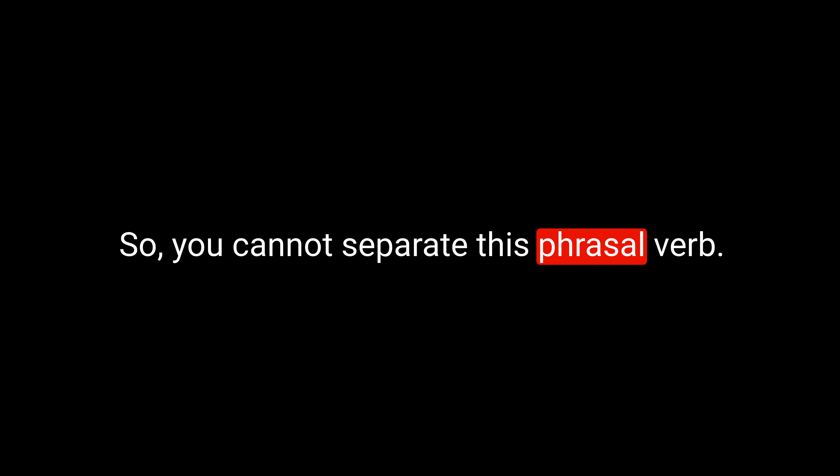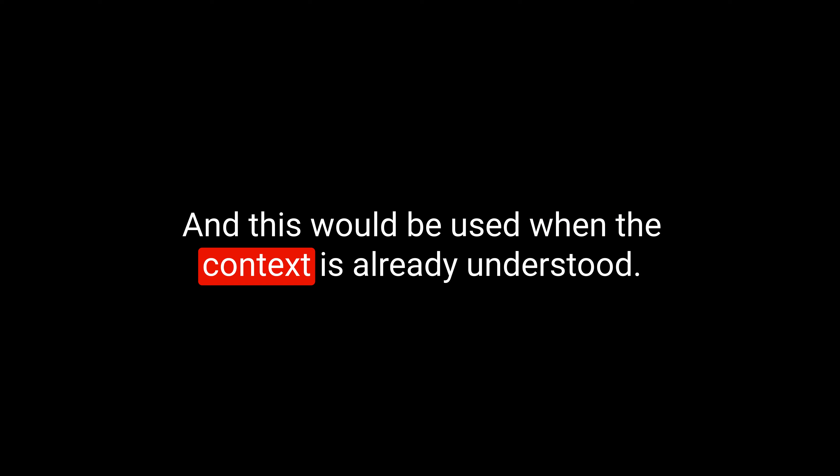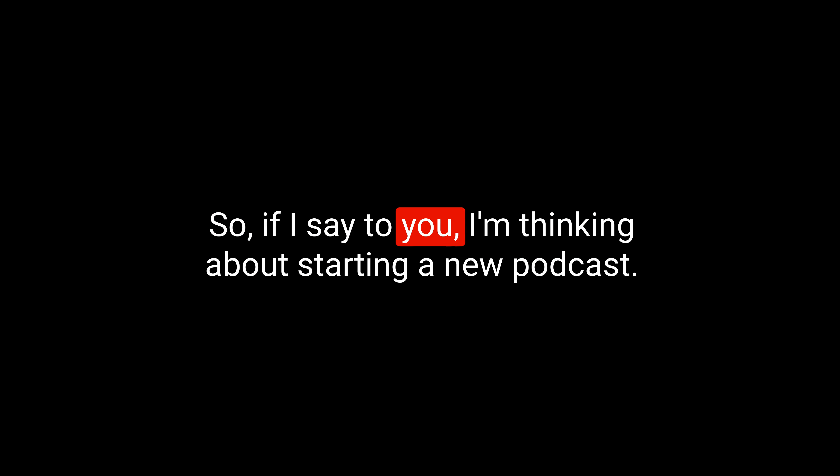Next on our list is the phrasal verb 'go for.' To go for something. It's two words: G-O F-O-R. If you go for something, then you attempt, you try to get it — you try to gain or attain it. You cannot separate this phrasal verb; it always has to be 'go for something.' You'll often hear people say 'go for it,' which is used when the context is already understood.